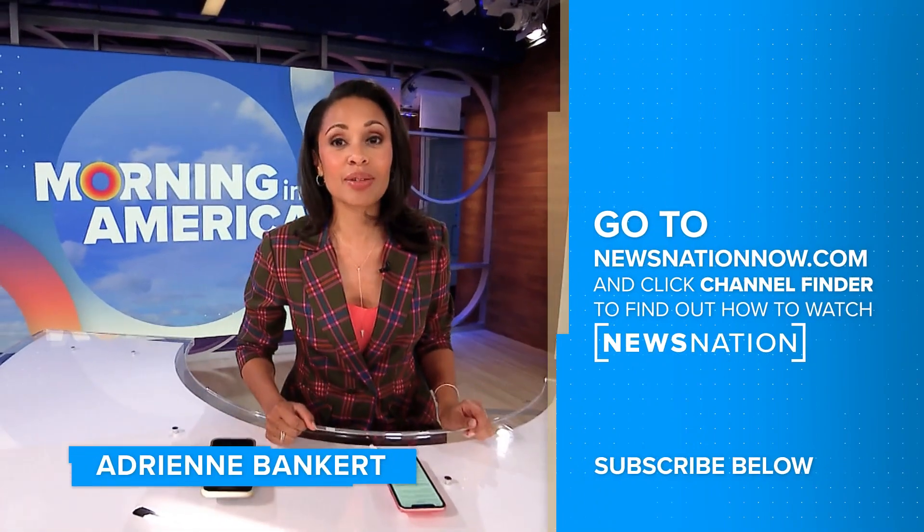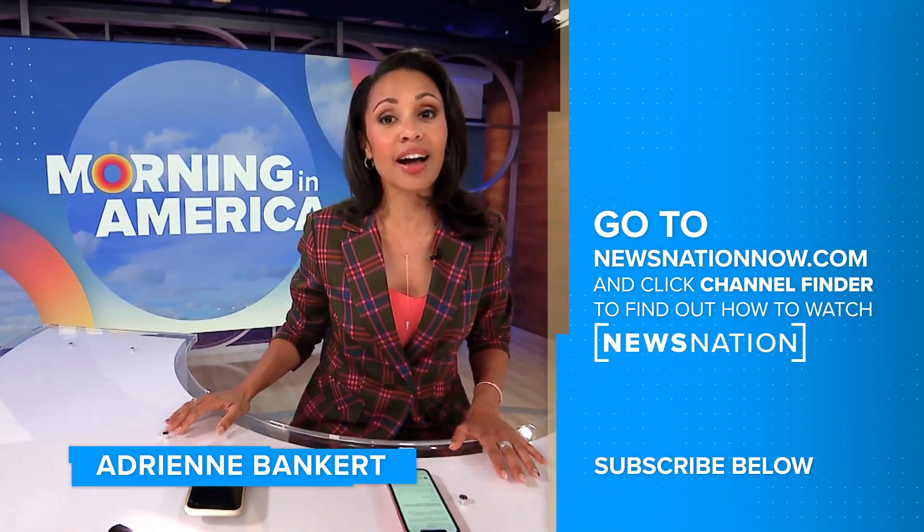Make sure to click on the red subscribe button below so you can get more of News Nation's fact-driven, unbiased coverage.